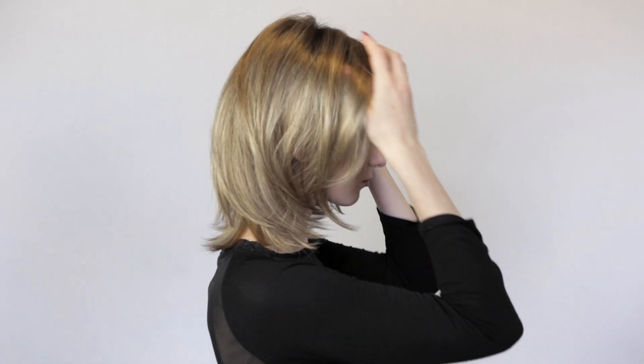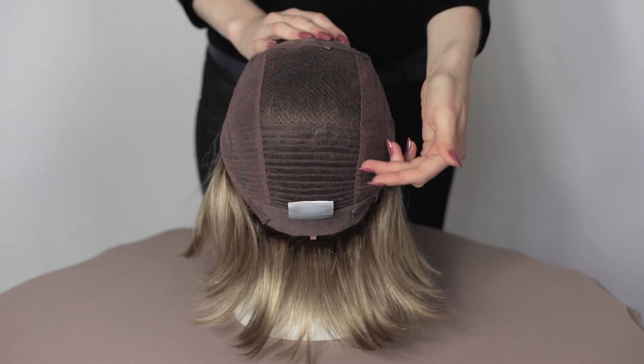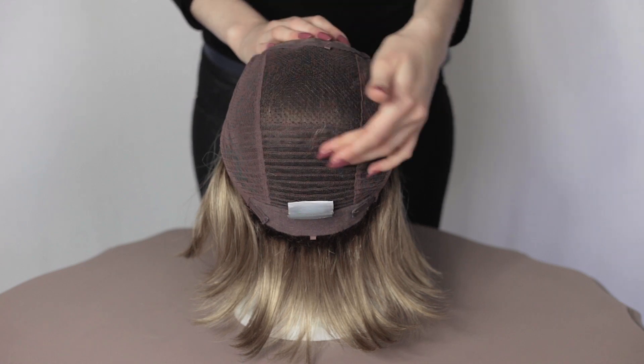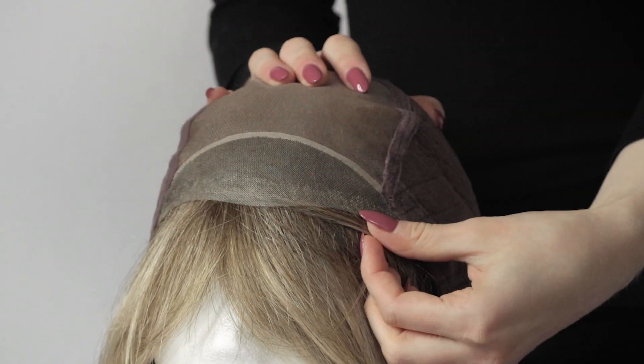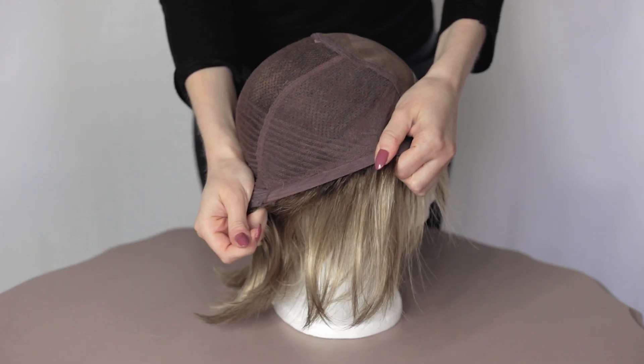This mid-length wig is a classic bob with soft waves. It is synthetic hair and the base is 100% hand-tied with monofilament and extended lace in front. It also has an adjustable strap. It is lightweight and comes in one standard cap size, 54-57cm.